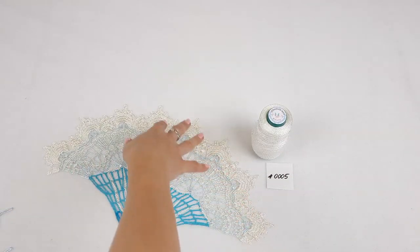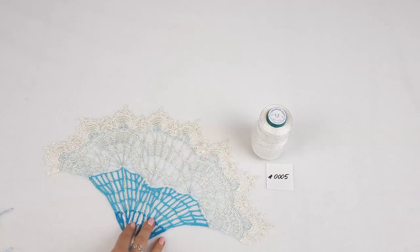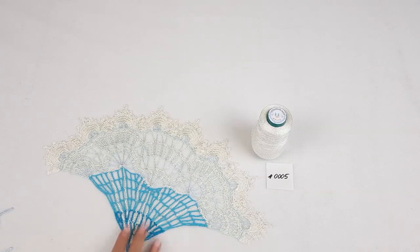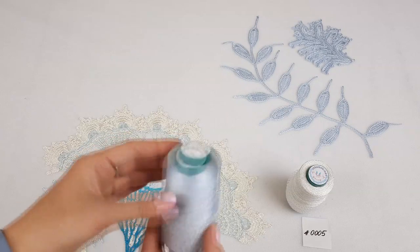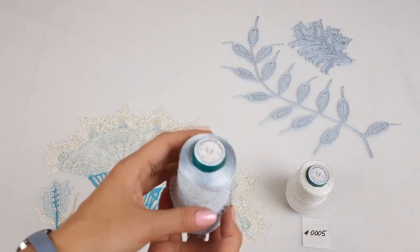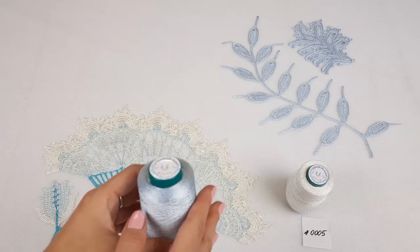For example, we have here a bag as the last project I made using this color, and I really like to combine this thread with sky blue and different shades of turquoise — it's really perfect. The second color is sky blue, truly amazing, a very tender and special color.